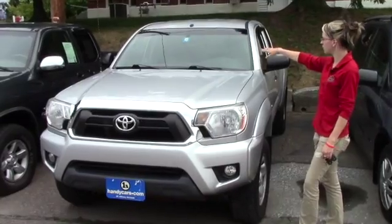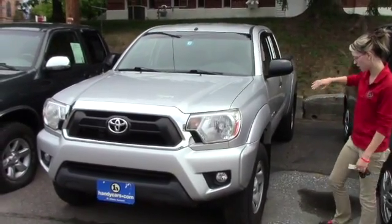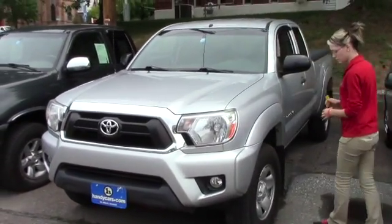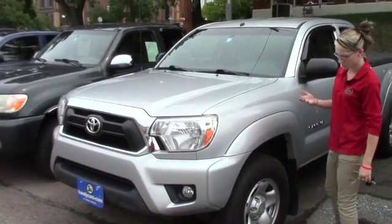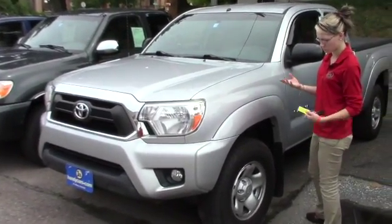Your inspection sticker is good until October of this year. It does come with HandyCare, so it will get next year's state inspection done for free. So when October comes up, you just bring it down and we'll do that.